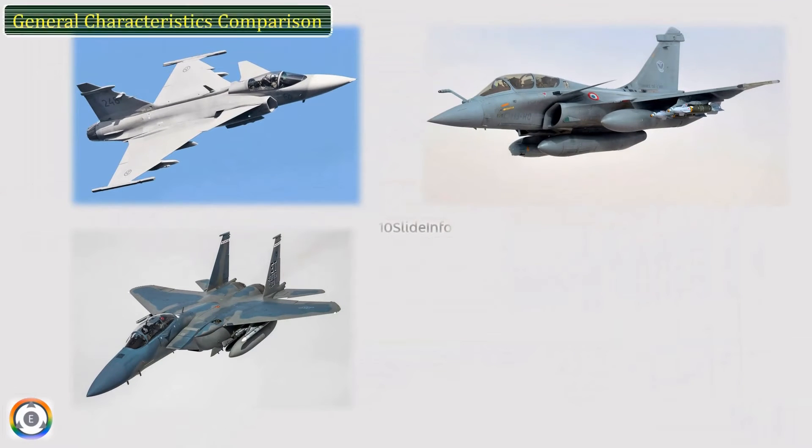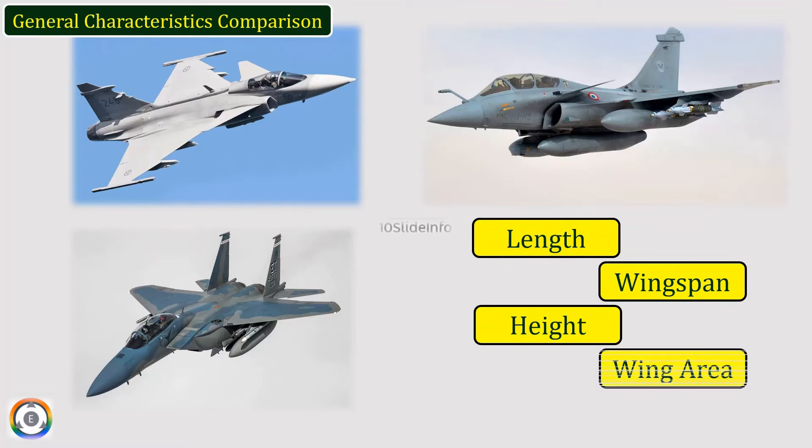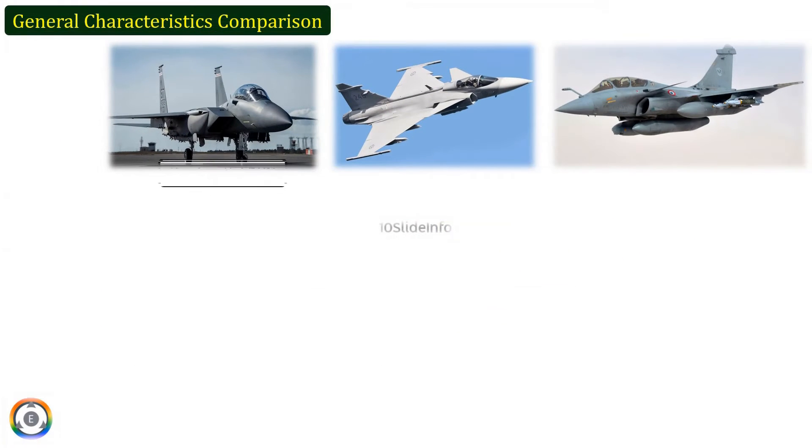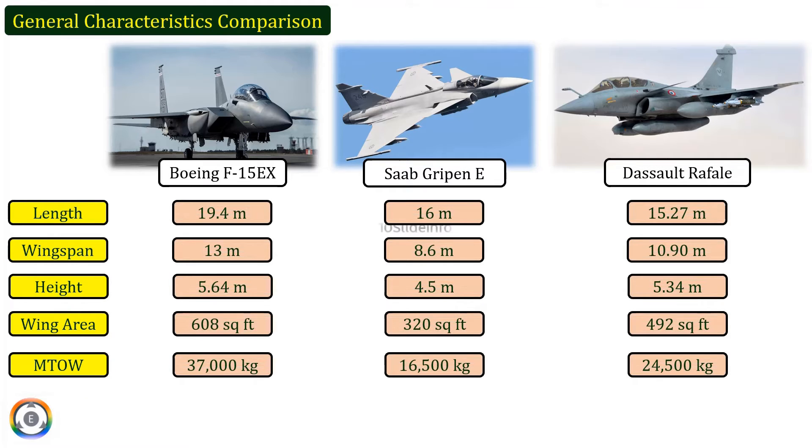To begin with, let's quickly compare the general characteristics of these three fighters. The characteristics picked for comparison are length, wingspan, height, wing area, and maximum takeoff weight. The values for each of these general characteristics are on the screen for quick reference. That was a comparison of general characteristics of the Boeing F-15EX, Saab Gripen E, and Dassault Rafale.